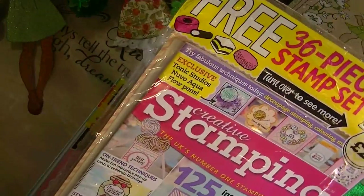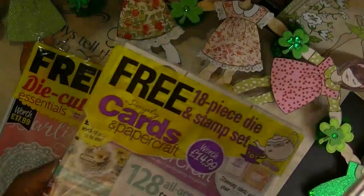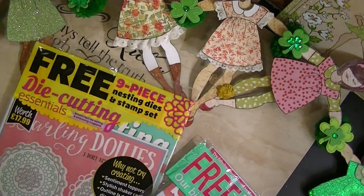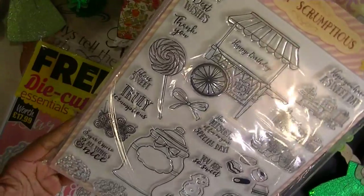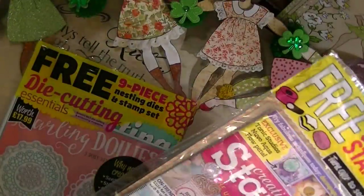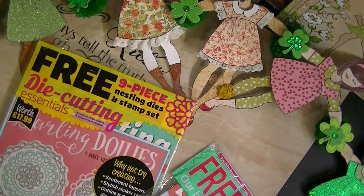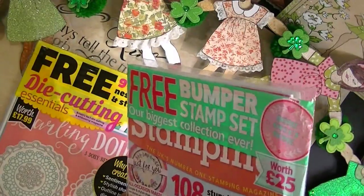Now these are the stamping — Creative Stamping, Die Cutting Essentials — and there's another one called Cards and Paper Crafts. Each one of them covers different categories. This one I never saw in Joann's, so I went ahead and ordered it last month. I think I got it for less than half the price — it was super, super cheap.